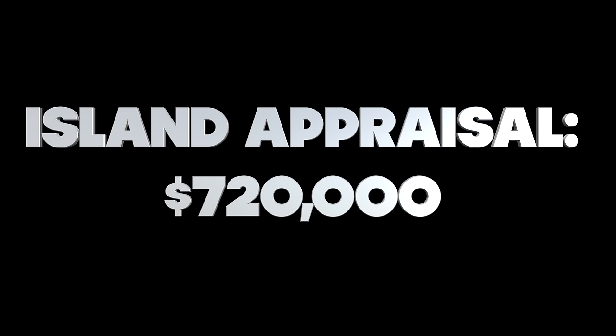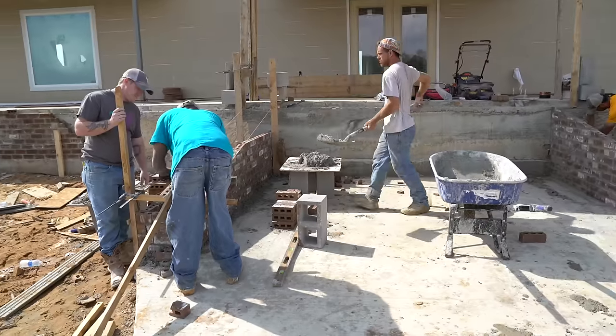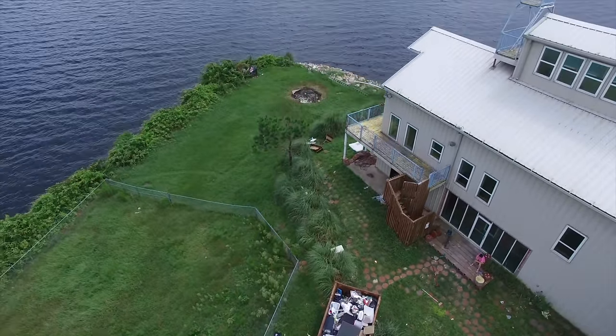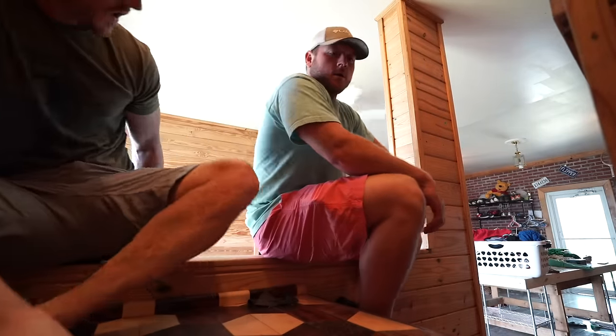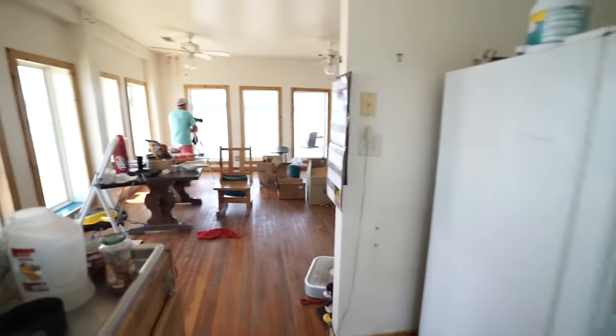The final appraisal came in at $720,000. That meant we had about $350,000 to fix up the island. It was right about that time that it really started to sink in what a monster project we had bitten off — at least for me. I think Richard knew the whole time, which kind of explains why he was so depressed looking back then.